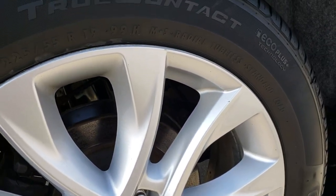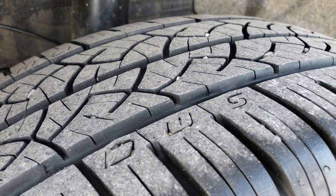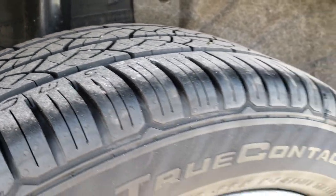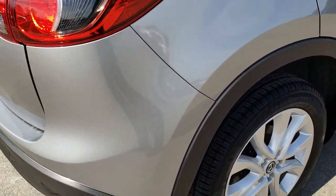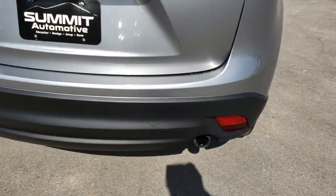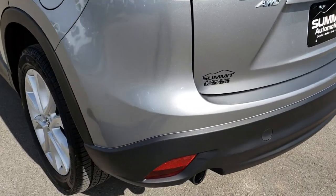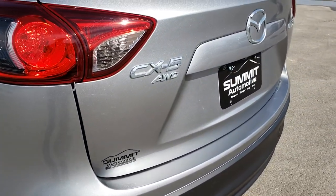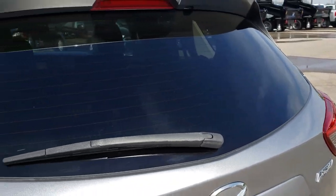The back rim is in excellent shape. Four-wheel disc brakes on this vehicle, and you can see that the back tires have just as much tread as the front tires. We want to give you the most accurate representation of the vehicles possible so that when you get here there are absolutely no surprises. The rear bumper is in really nice shape — no scuffs, scrapes, or cracks — and the rear gate and glass are in excellent shape as well.